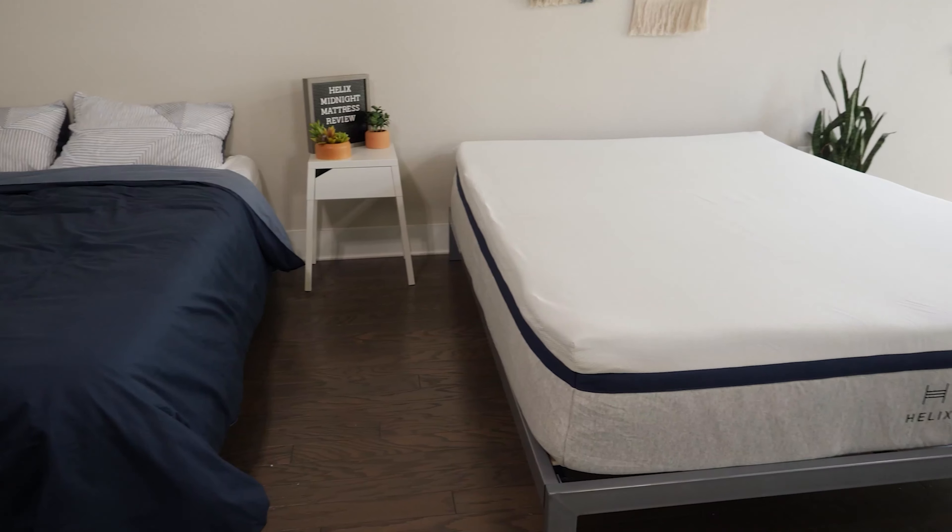Let's start off with Helix, our best overall pick for seniors. Helix is a brand that is all about options. They have many different mattress models — very soft models, medium firm models, and firm models as well.